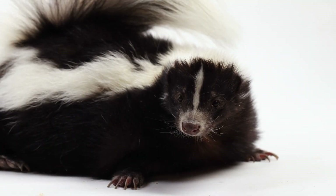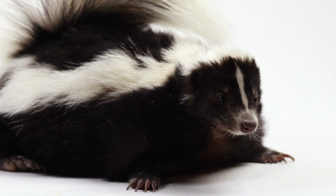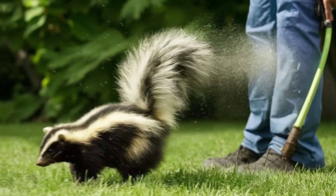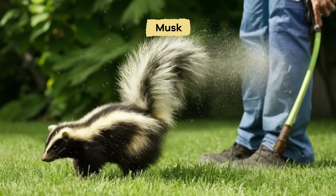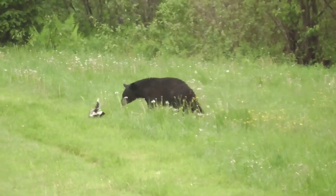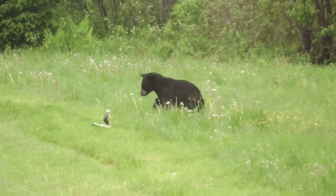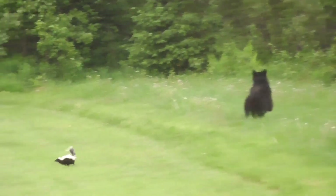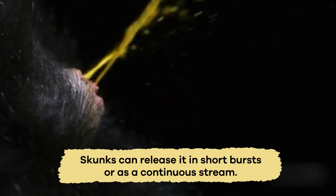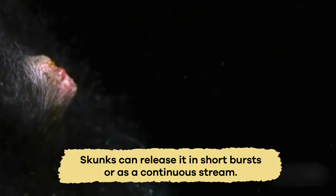One fascinating fact about skunks is their ability to spray a strong-smelling liquid from glands near their tails as a defensive mechanism. The liquid, called musk, contains sulfur compounds that give it its distinctive odor. When threatened, skunks can aim and spray this musk accurately at their predators, deterring them with its pungent smell. They have excellent control over their spray and can release it in short bursts or as a continuous stream, depending on the situation.